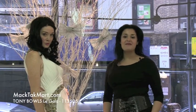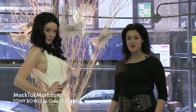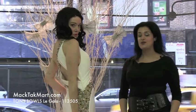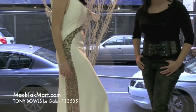Hello everyone, this is Paris from MacTag TV and I'm here with our beautiful model representing to you the new collection of Tony Balls. This is the Le Gala collection and the style number is 113505.